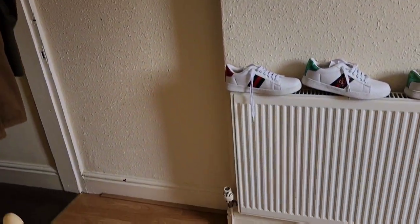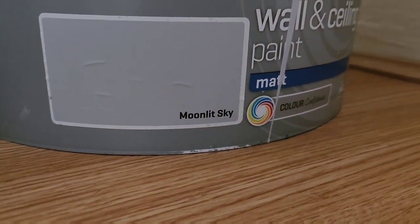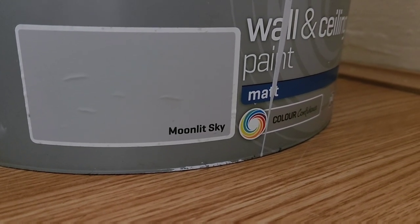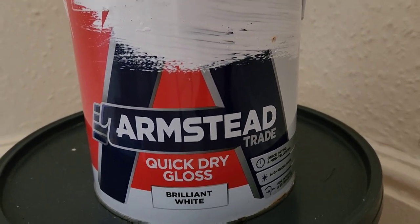Here's the before shot. The first coat of paint going on — this is Charlie, the same paint we've got in our living room. It's Johnson's Moonlit Sky — a really nice light gray with kind of bluey tones to it. We're using quick dry paint and white gloss, so that's what we're going to be using.